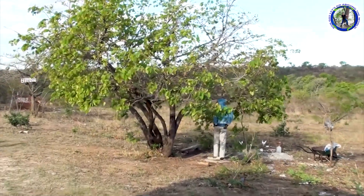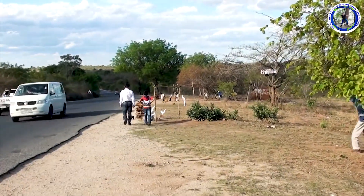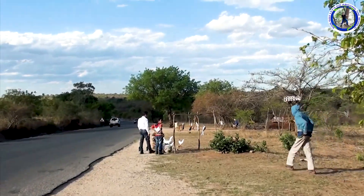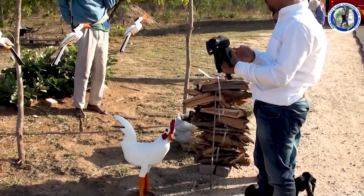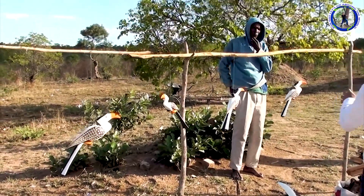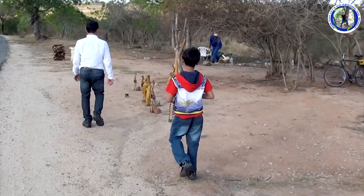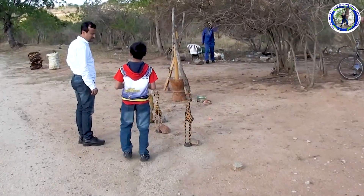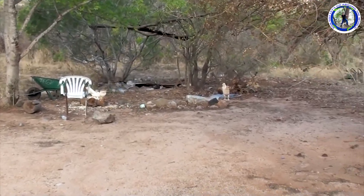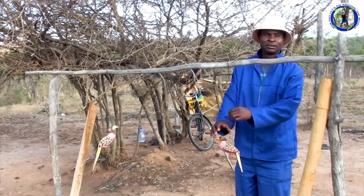Now we are driving towards the Blyde River Canyon area. We will follow the Panorama Route. On the way we stopped to see some local vendors selling their handicrafts, and this person has made all these goods.